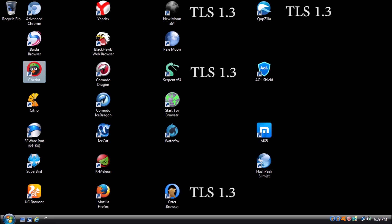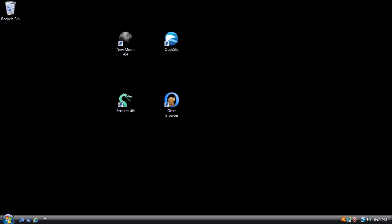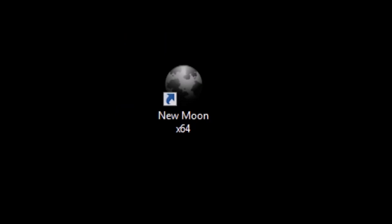Things are really not looking so good, but I'm positive that at least one of the browsers has support for TLS 1.3. Here is a breakdown of the results. If we clear out all the browsers that do not support TLS 1.3, we are left with New Moon, Cupzilla, and Otter Browser. Of these browsers I recommend New Moon. So here it is — the winner of the Best Browser for Windows Vista award goes to New Moon.